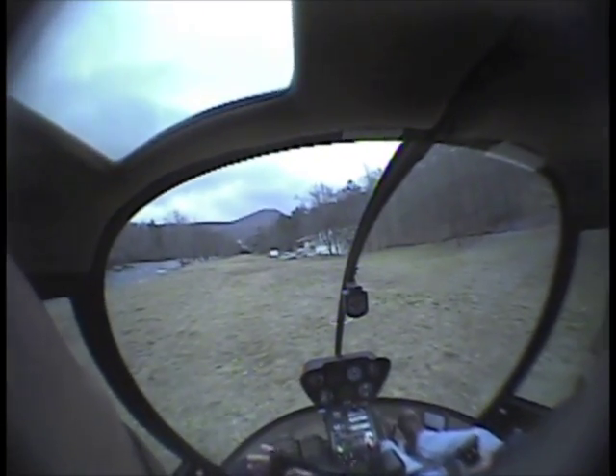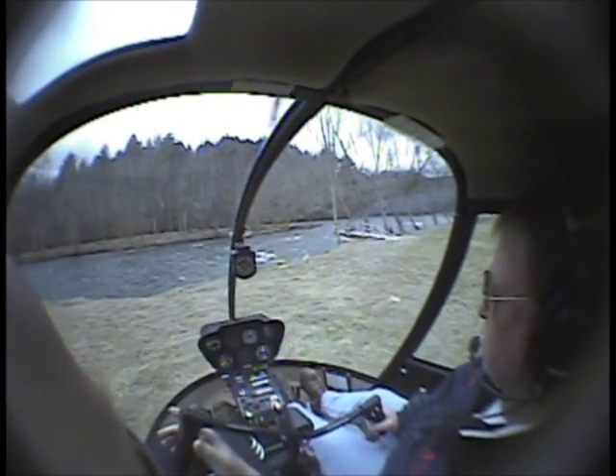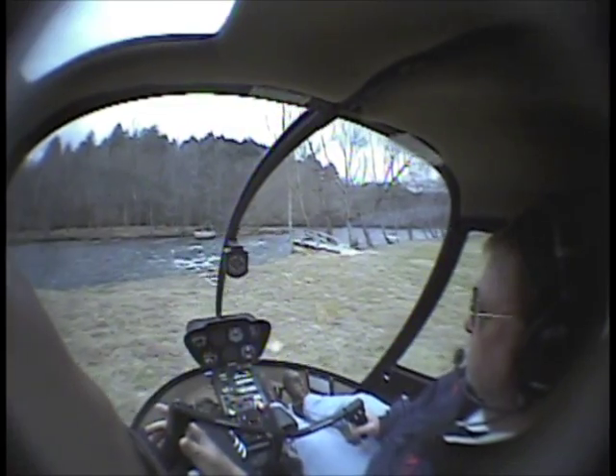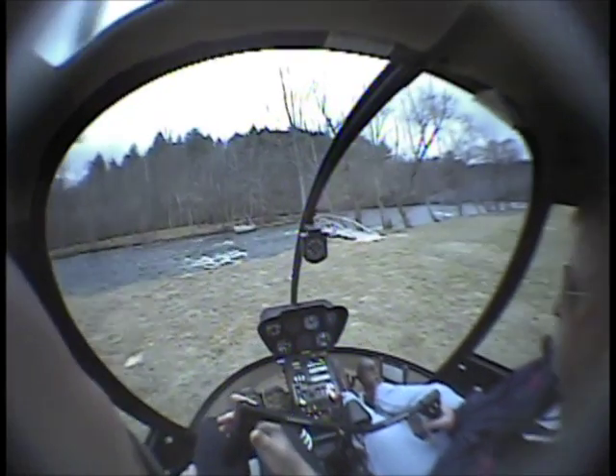What would we do without wind? Wouldn't have any fun at all, would we? Nice and steady, very nice.